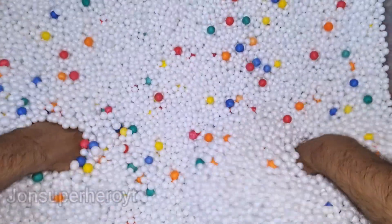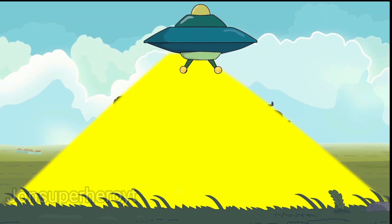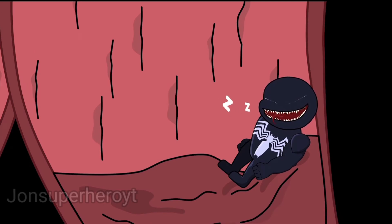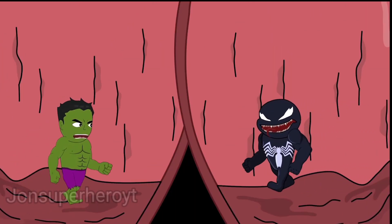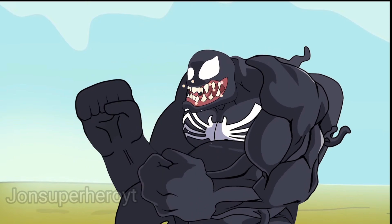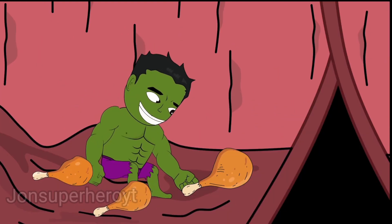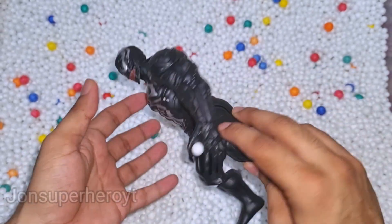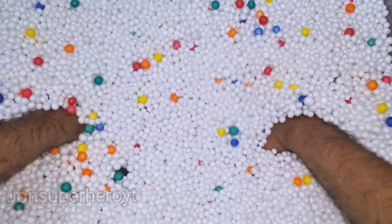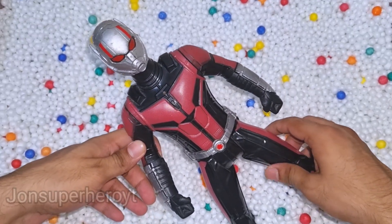Let's see what we have more, something out guys. What is this? This is Phantom. It's very scary, very dangerous villain guys. Let's see what we have more. Look at that, this is Ant-Man.